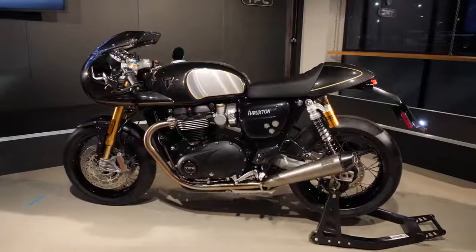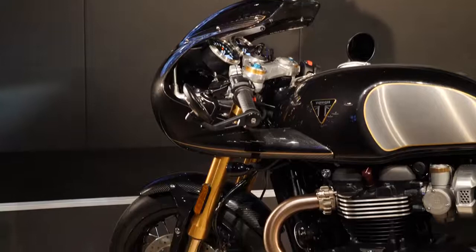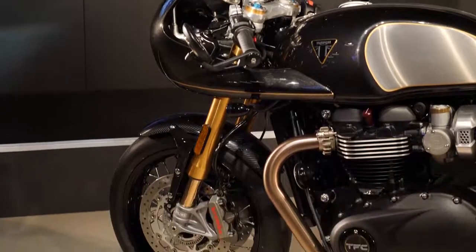There are classy touches everywhere you look, from the stitched leather seat to the brushed nickel mirror centres, billet-machined aluminium oil filler cap, and blacked-out bright work.